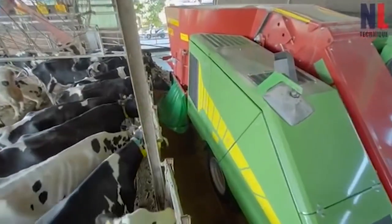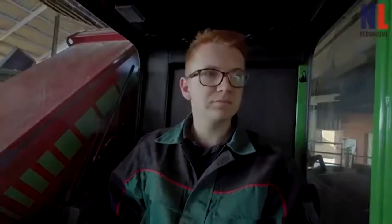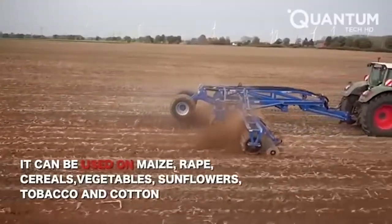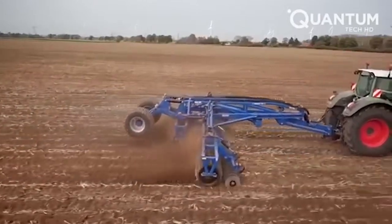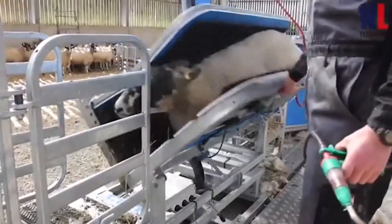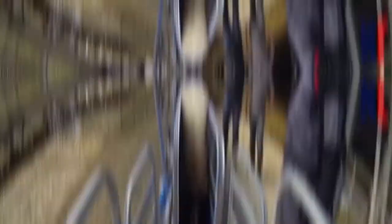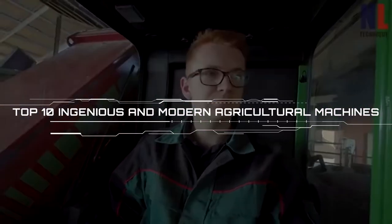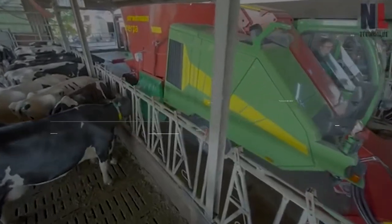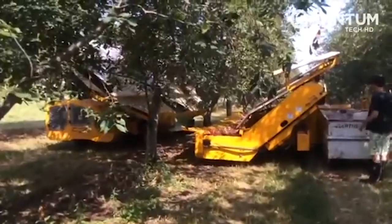Farming is no longer a small-scale production, folks. It takes place with massive machines over thousands of hectares. This efficiency boost means that the world has access to any food it wants at any time. Let's take a look at the top 10 ingenious and modern agriculture machines that dramatically increase the efficiency and production of farming operations across the globe.